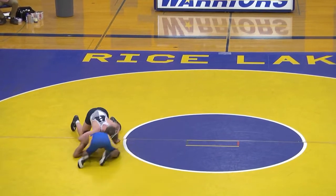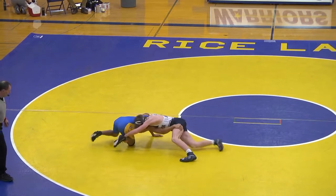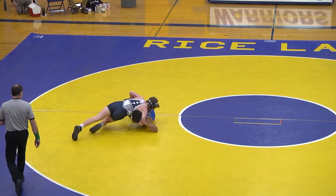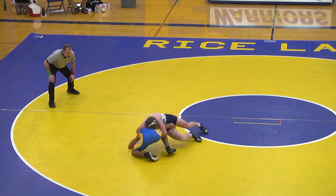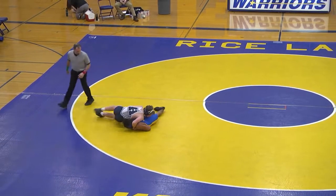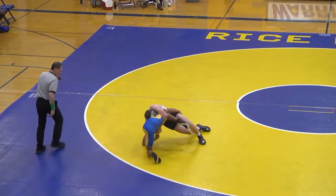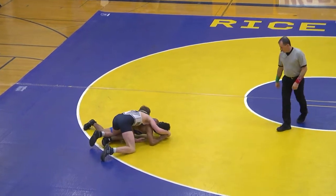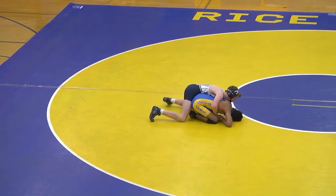It's underway. Ben's getting good front head control. He's trying to turn that corner. No points yet, but he's got them locked up in a cradle. See if he can turn them. Looks like he's secured two. About 40 seconds in the first period. Two nothing, Hudson.